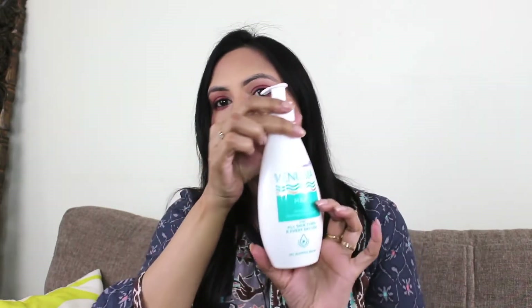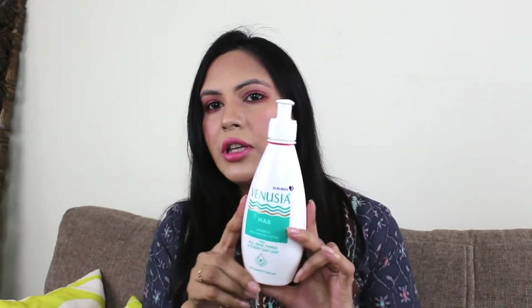I told my dermatologist that my skin was very dry. This bottle is good for about 2 months. It has a lock on it — when locked, if you press the pump, nothing comes out. So it is very travel-friendly; you can take it on vacation and it won't spill. When you unlock it, the lotion comes out, and it has a thick consistency.